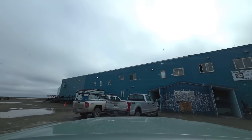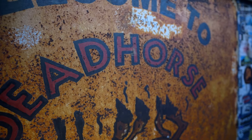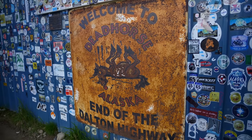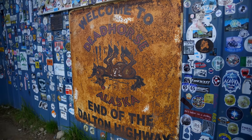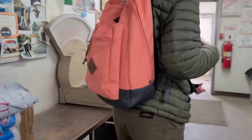No trip to Dead Horse is complete without a visit to the combination general store, hardware supply, and post office, where our daughter Caroline got to send off a postcard to family back in Tennessee — just to say hello from the northernmost point by vehicle in the United States.